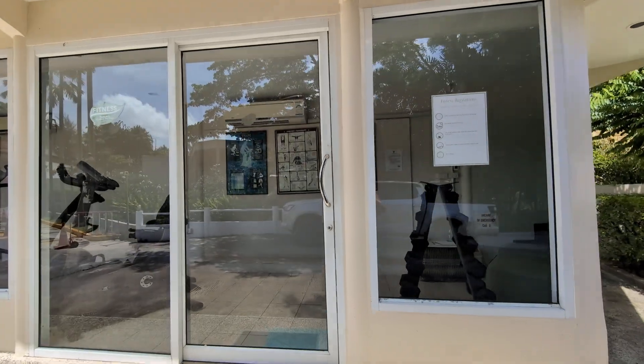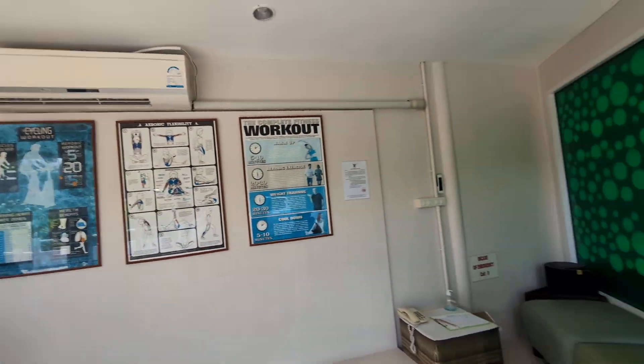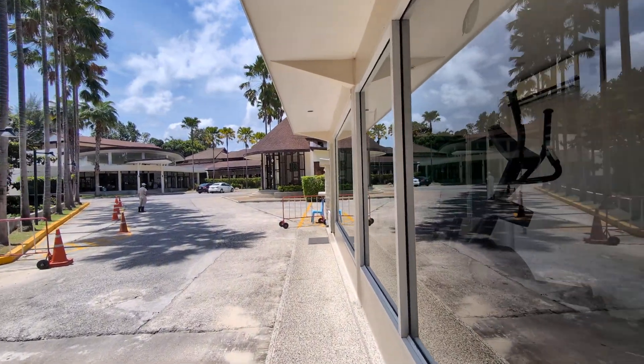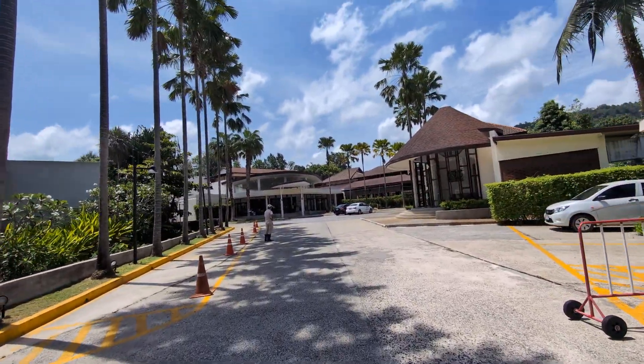Looks like we have a gym — let's see if it's got aircon. Well, there's no aircon in here. Not sure whether it's open or closed. Sorry about the squeaking sound, by the way — it's my flip-flops.